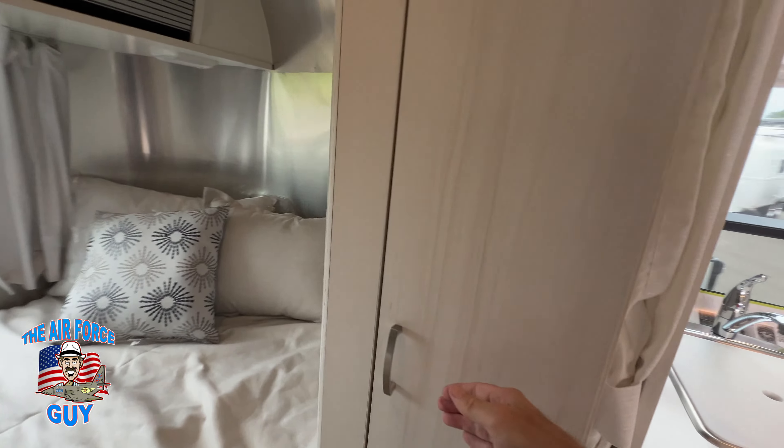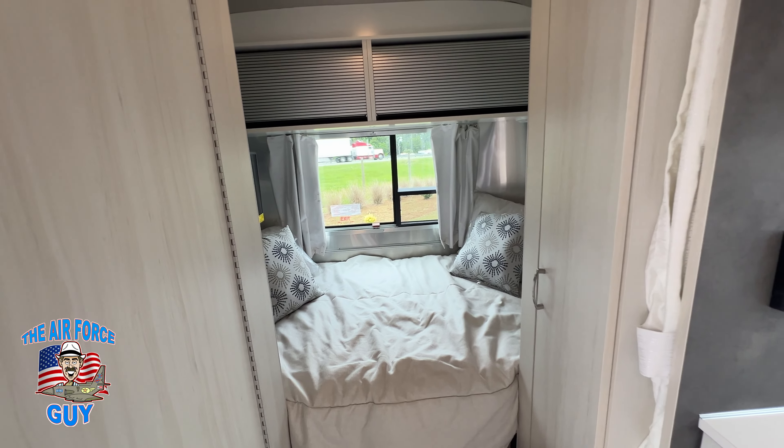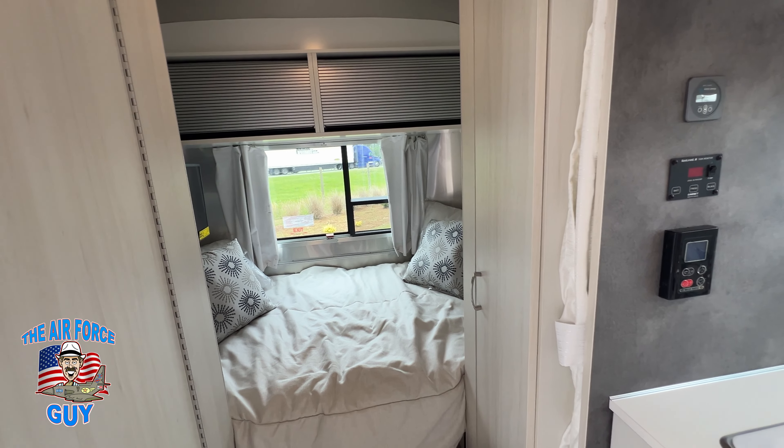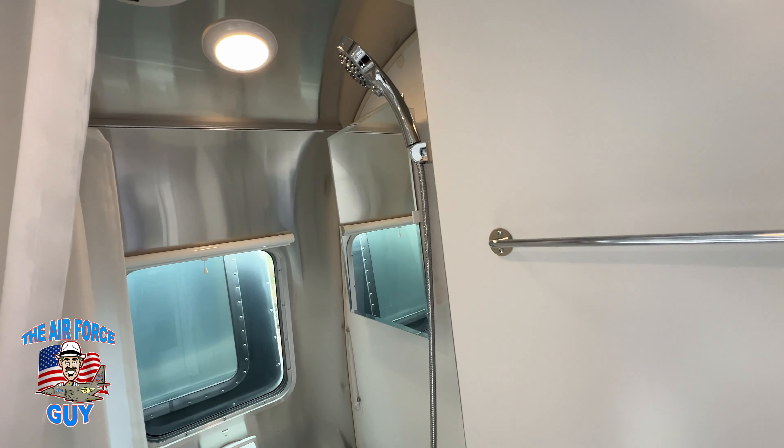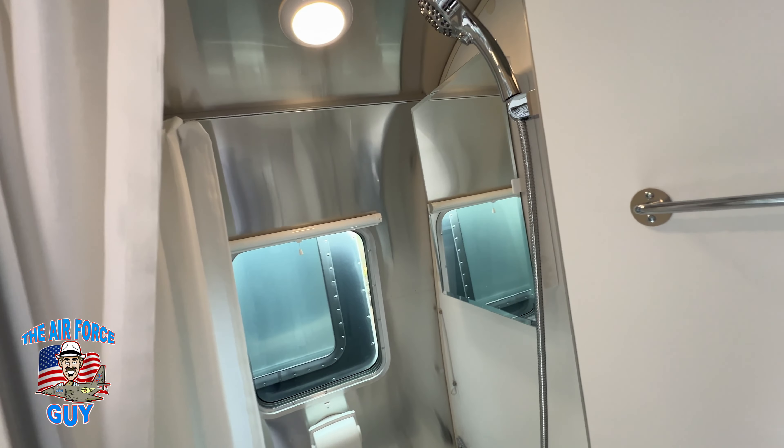Both kitchens are going to be very, very similar — you have your sink, two-burner cooktop, microwave, and refrigerator/freezer. The storage areas are the same; you can put things and hang things up in there, there's a little trash can, your awning rod, and AC controls. This one does have a TV, which you're going to have on the other one as well.